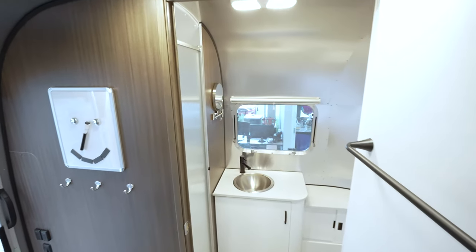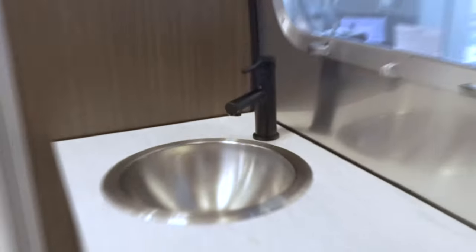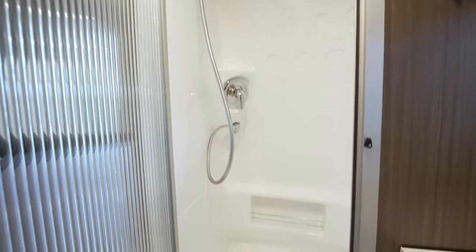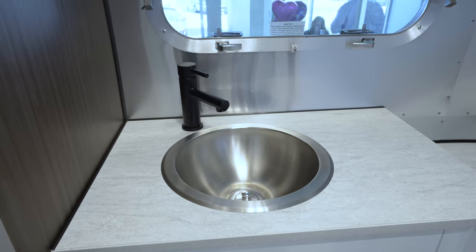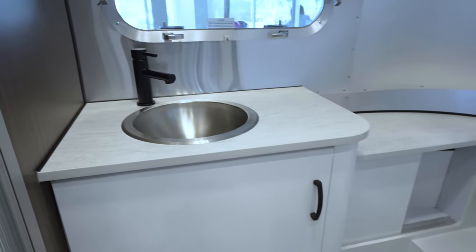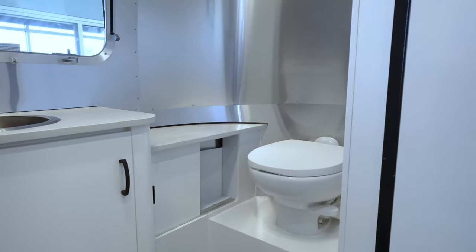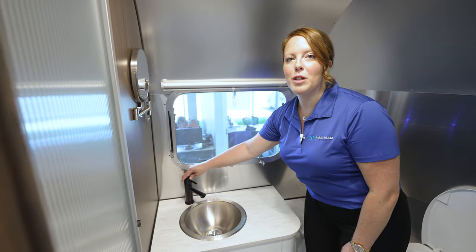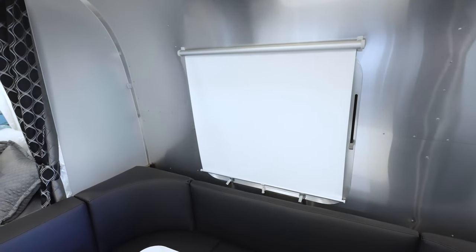The Caravelle bathroom has an upgraded shower door — just unlock it and it pulls open. Instead of a plastic toilet that can stain and be hard to clean, there's a nice porcelain toilet. The faucets are upgraded to a more residential look, and blackout curtains are found throughout the entire Caravelle.